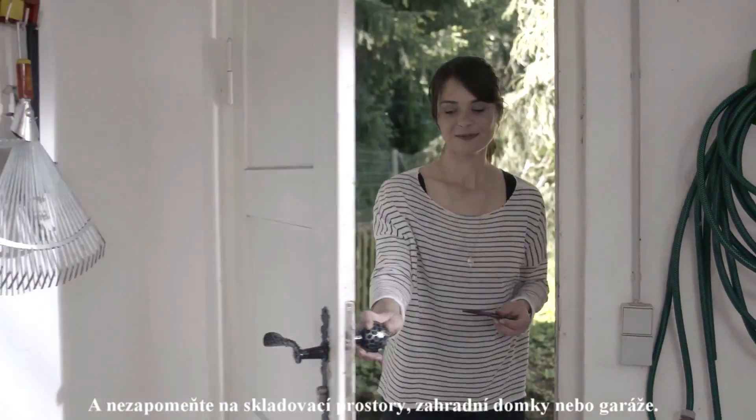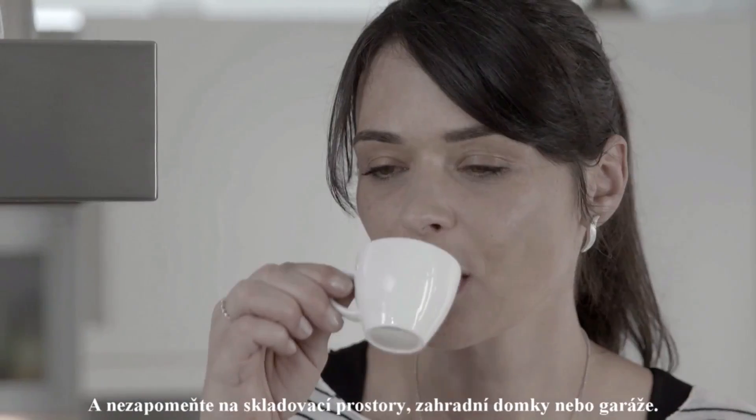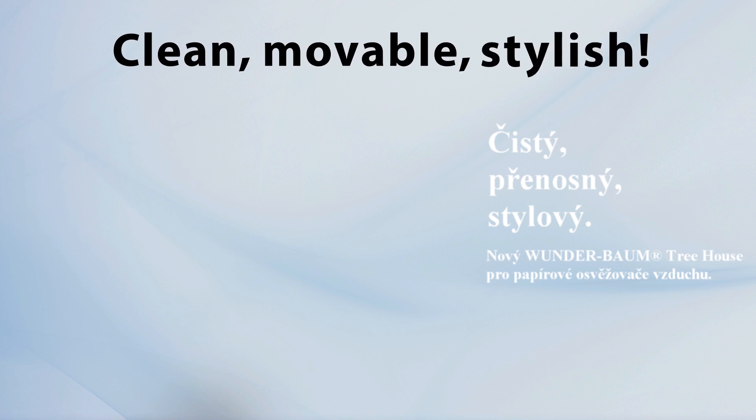And do not forget your storerooms and cellars or garden huts and garages. With the new treehouse, you can enjoy your Little Trees air fresheners anywhere. Clean, movable, stylish.